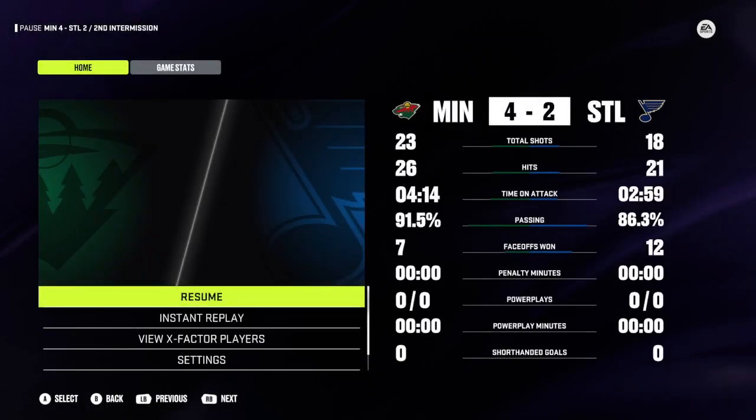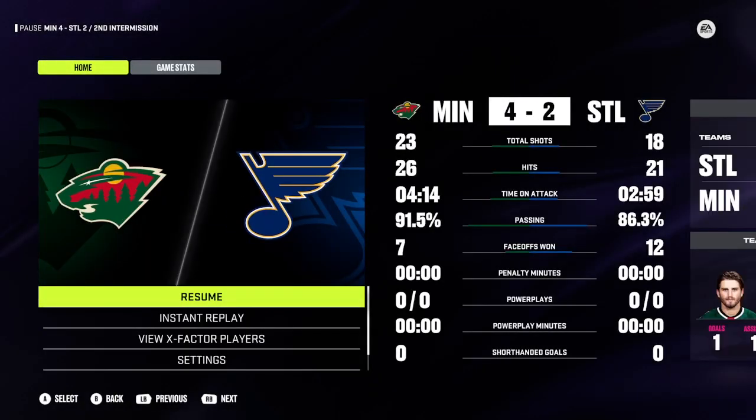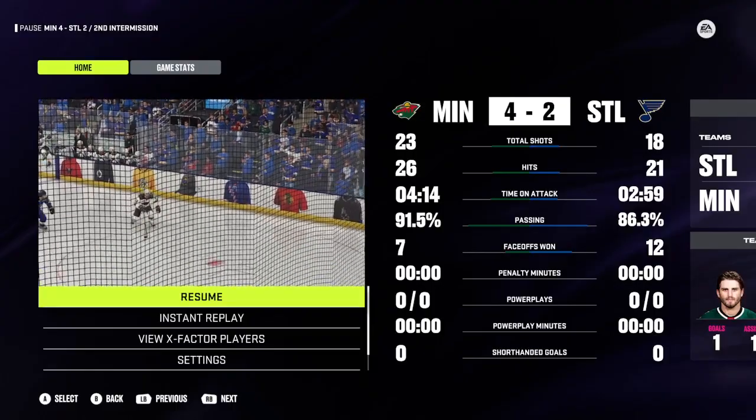Third period just around the corner. We'll get a clean sheet of ice, I'm going to get more popcorn, and we're coming back with much more next.